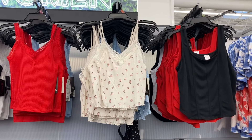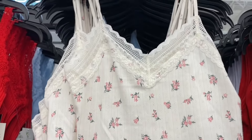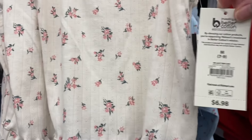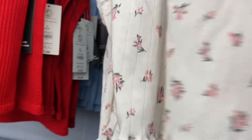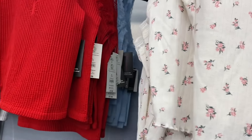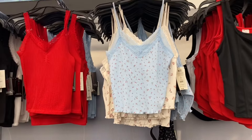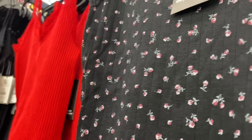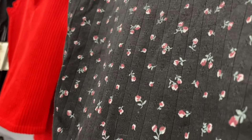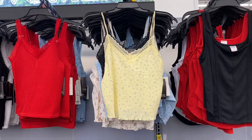Oh, this No Boundaries lace trim cami is adorable — it has little holes, ruffle at the bottom, lace, and flowers. It's only $6.98! It comes in multiple colors — blue, black, and a yellow with lavender flowers. All are floral print with ribbed detailing, extra small to 3XL.